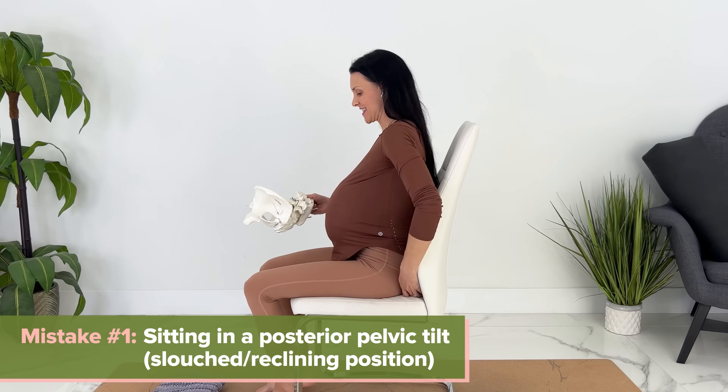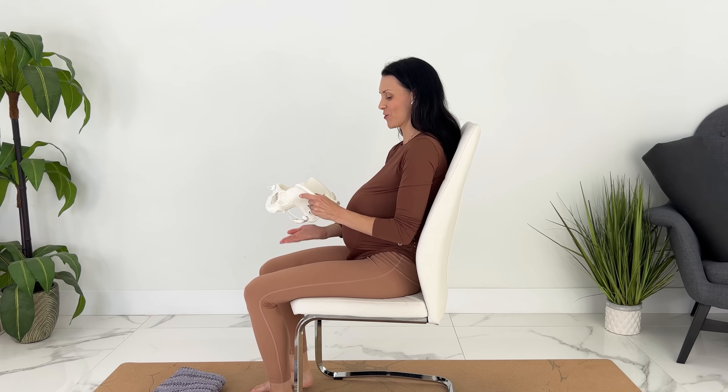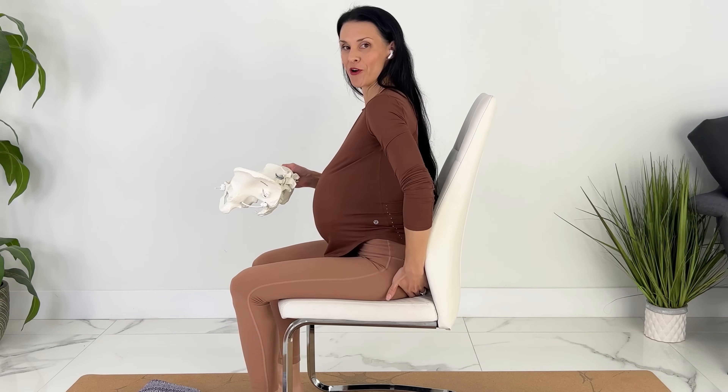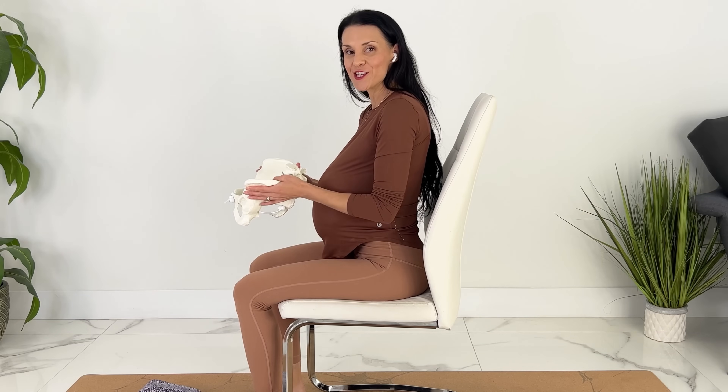Mistake number one is to sit with a slight posterior pelvic tilt. In this position, my pelvis is actually tilted like this, so the pressure is on my tailbone. In a neutral pelvis position, I'd be sitting right up on my sit bones, and this promotes your baby getting into the optimal fetal position for an easier delivery.